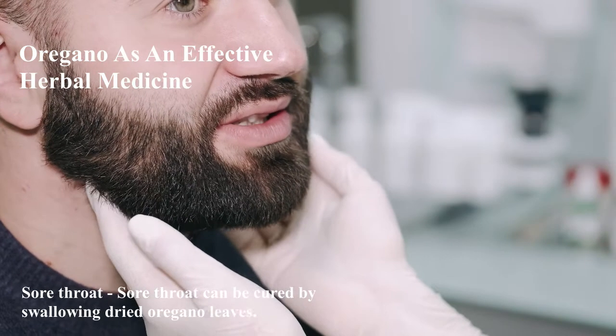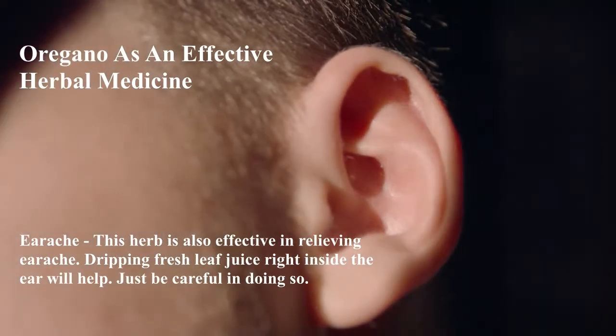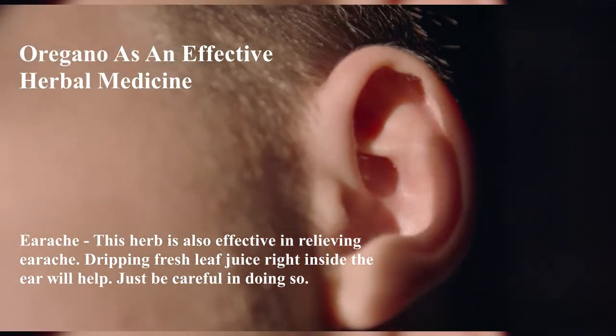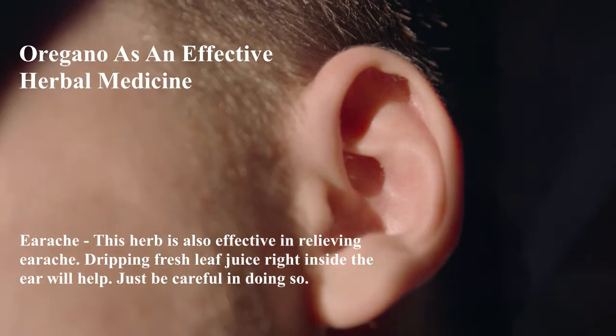Sore throat: Sore throat can be cured by swallowing dried oregano leaves. Earache: This herb is also effective in relieving earache. Dripping fresh leaf juice right inside the ear will help. Just be careful in doing so.